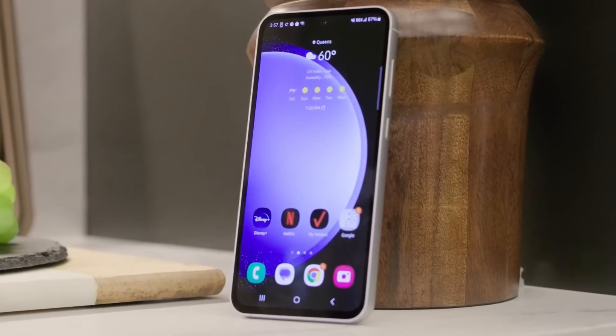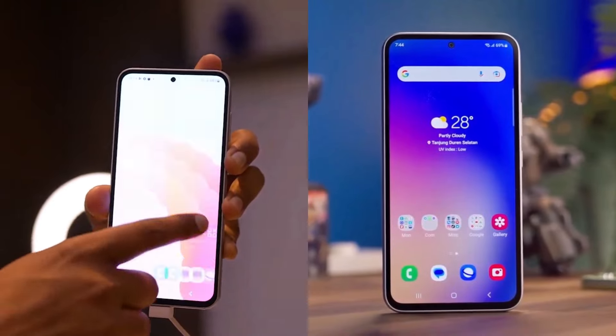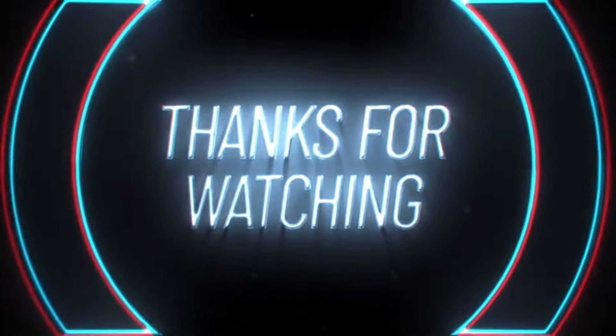If you enjoyed this review and want more tech content, don't forget to like this video, share it with your friends, and subscribe to our channel. We'd love to hear your thoughts and questions about the Galaxy F55 5G in the comments section below. Thanks for watching, and stay tuned for more exciting tech reviews.